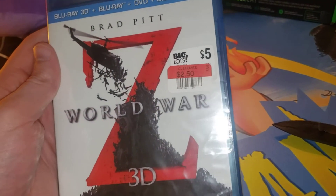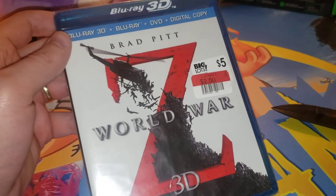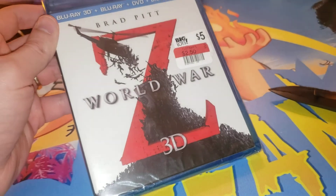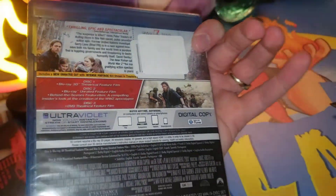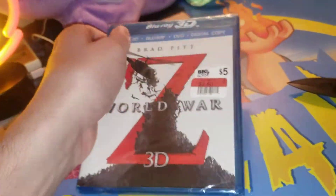So I got this one for $2.50. I found a great spot to really get cheap movies now. So it's featuring Brad Pitt. He's a big star. World War Z. It's 3D. I'm guessing this probably has three discs as well. But we don't even have a 3D TV, so it doesn't really matter.